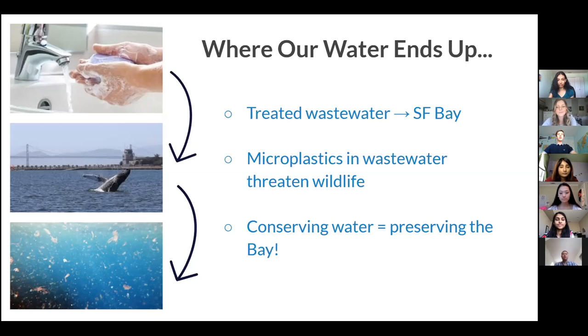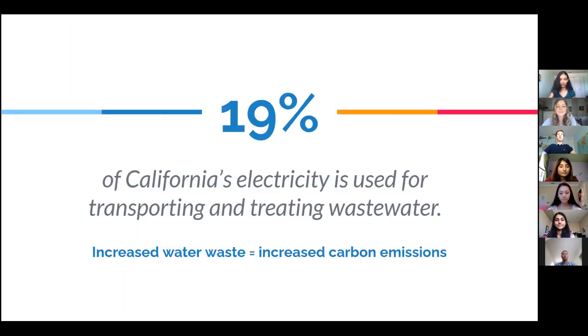Water conservation and water quality are inextricably linked. Not only will conserving water help our community on a local level, but it will also reduce our impact on climate change. As much as 19% of California's electricity consumption is for transporting and treating water — a percentage much higher than many other states, as California has vast land to cover to transport water. So conserving water will reduce carbon dioxide emissions associated with energy production. Conserving water can help by preparing us for future droughts, preserving our community, protecting our environment, and reducing our carbon footprint.